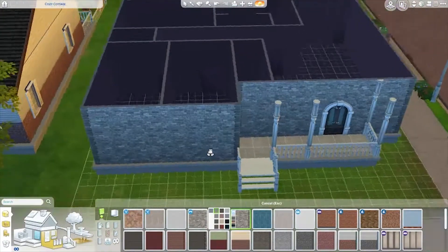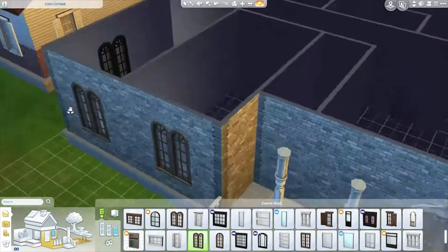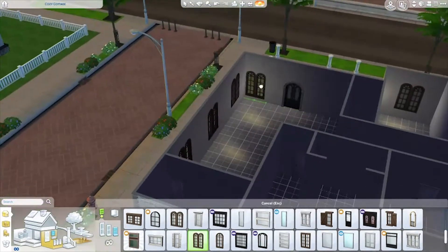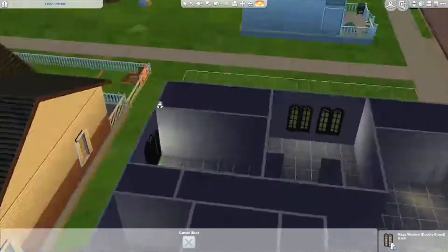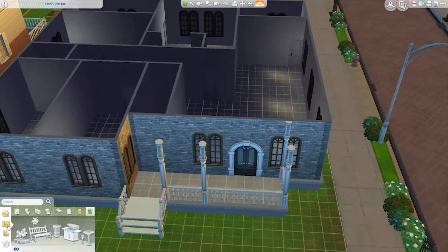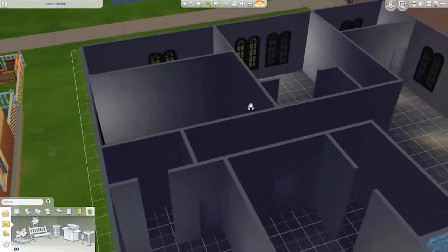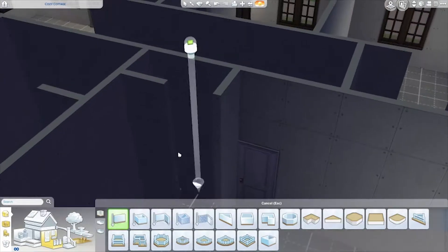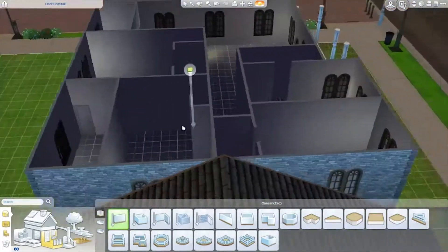When Sims 3 added laundry I hated it — I was like, who wants to do laundry in the Sims? Doing laundry in real life already sucks. But after playing Sims 3 for so long, with the hampers and washing dirty clothes, when you come to Sims 4 and you don't have that, and Sims 4 at the time had nothing really, it made me miss laundry — for the only time ever in my life, I missed doing laundry in the Sims.